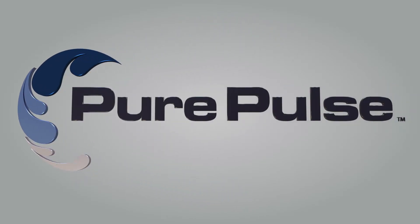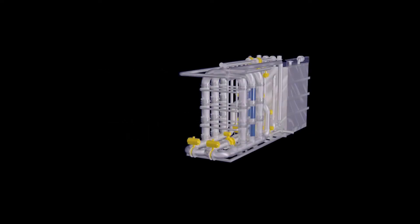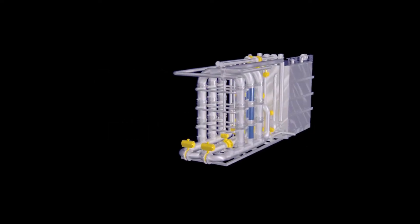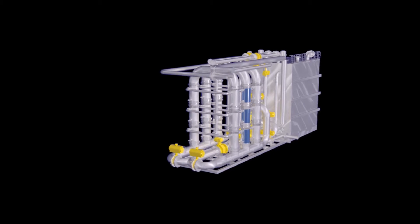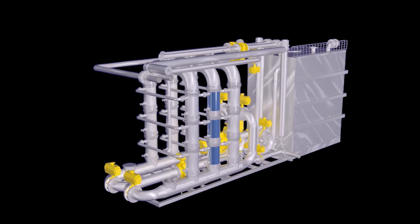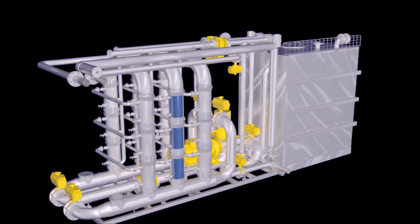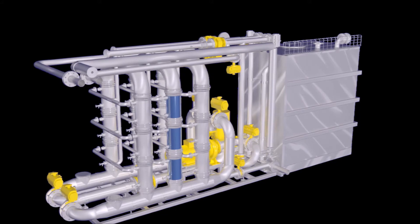Pure Pulse Technology by Water Recovery Systems. The only hollow fiber ceramic membrane technology filtering as low as 5 nanometers at high temperatures to deliver real water and energy savings for on-premises, food and beverage, healthcare, industrial and commercial laundries.